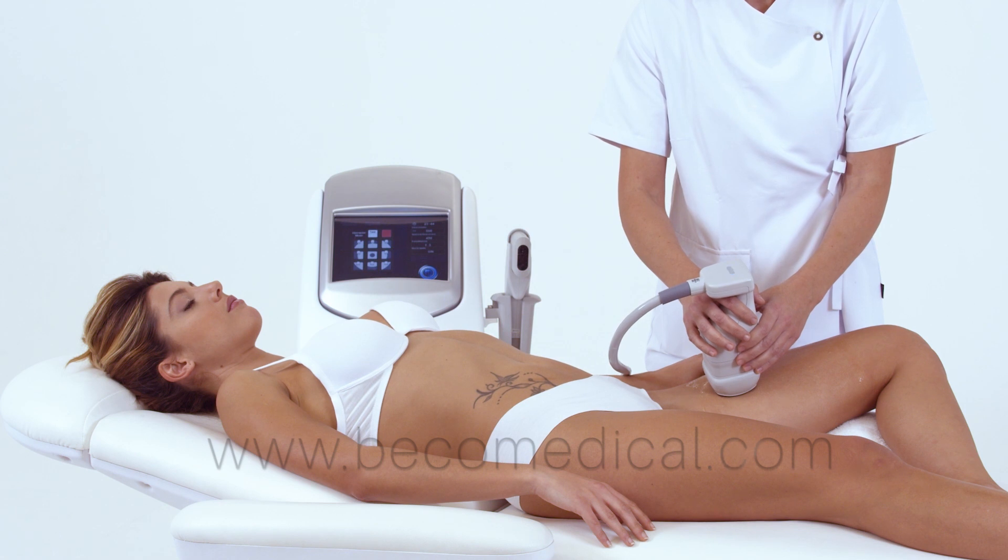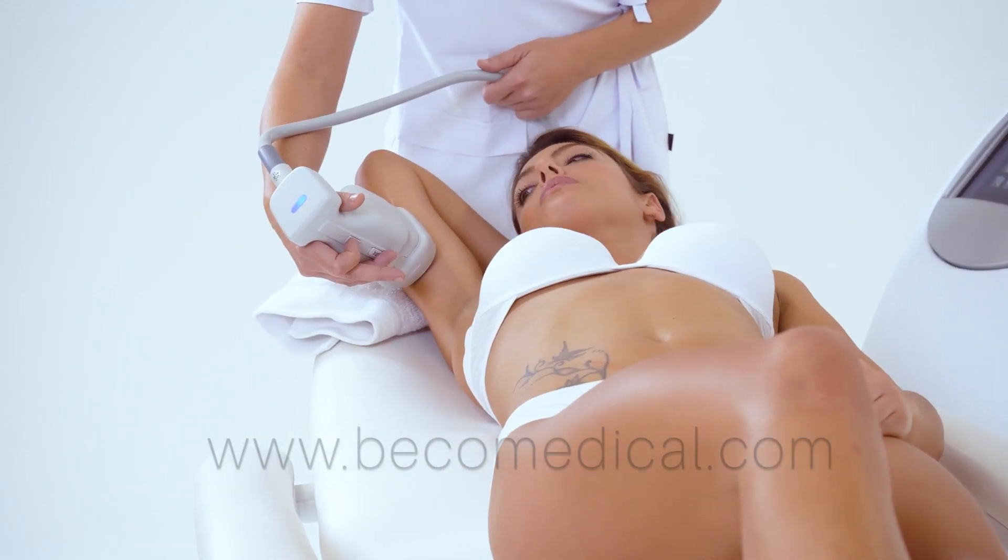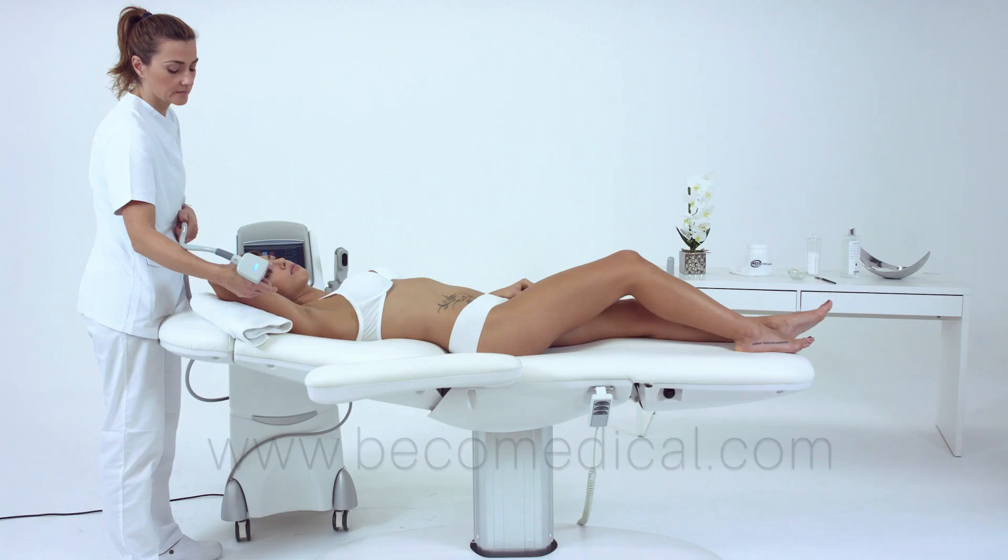Ultralift HIFU EVO is used in the treatment of wrinkles, expression lines, and flaccidity, improving texture and re-densification of the skin.